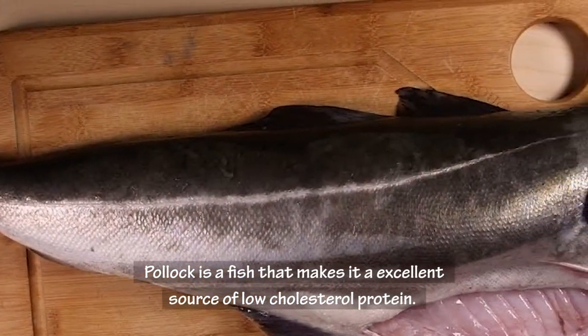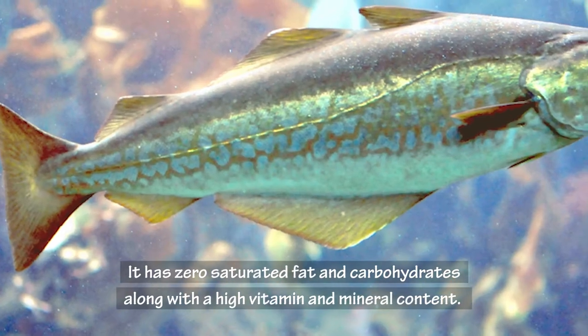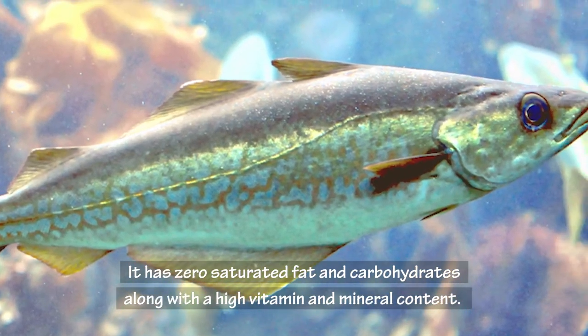Pollock is a fish that makes it an excellent source of low cholesterol protein. It has zero saturated fat and carbohydrates along with a high vitamin and mineral content.